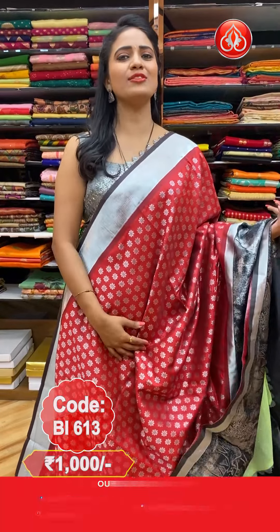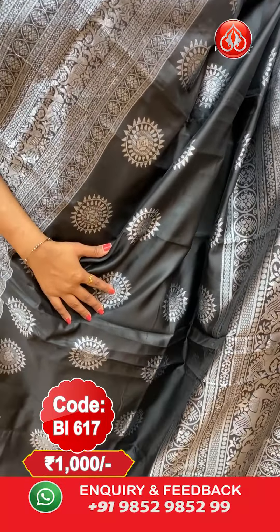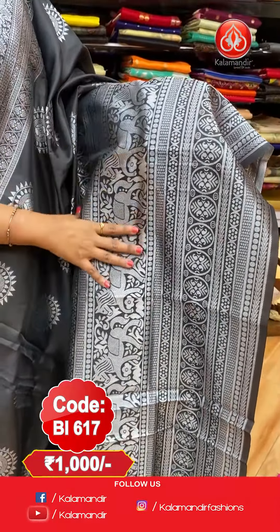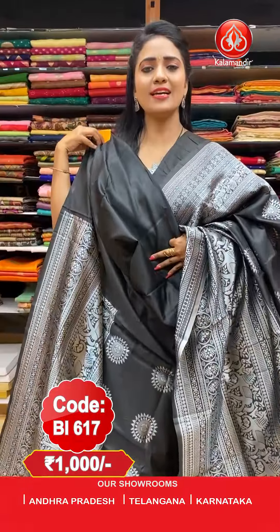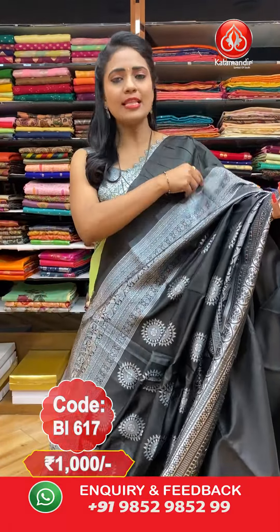Next — a stunning black colour Banarasi Pattu saree. All over the body we have silver saree weaving with floral circle and temple designs. The border also features a forest theme with elephants, horses, and florals. The pallu is a self-colour pallu with all-over zari woven. This saree comes with a self-colour plain blouse. Saree code: BI617, price: flat 1000 rupees.